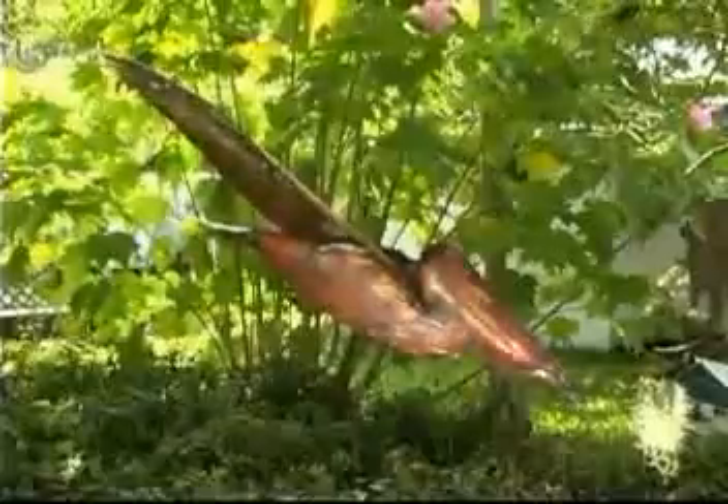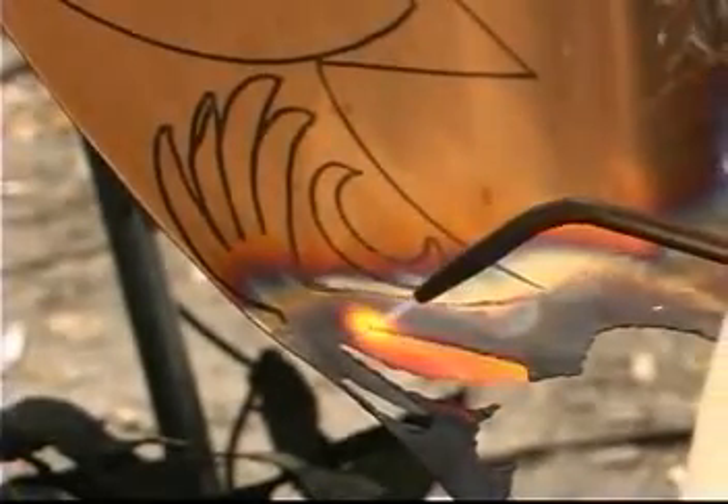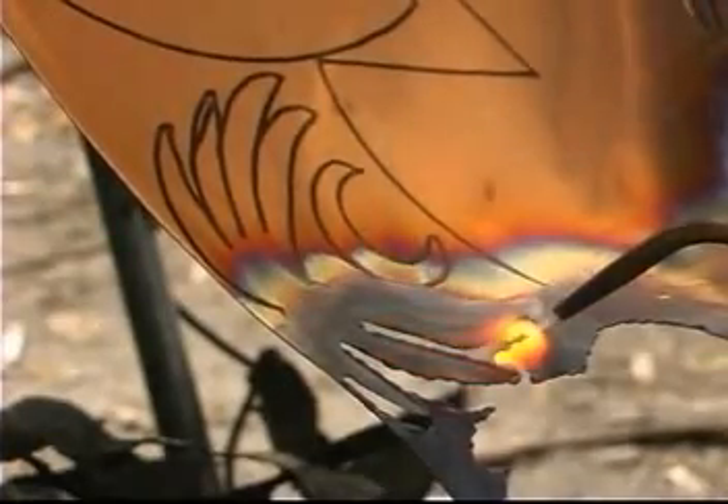Now we're cutting a palm tree top. This is a small palm tree, and this is a fairly intricate piece. Notice how cleanly it cuts and how little molten material it leaves. As she comes back down this leaf in particular, notice how the entire leaf is cherry red without falling off or melting away. We couldn't do that with any other gas.